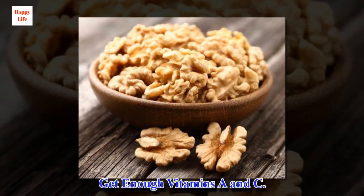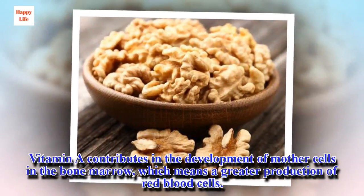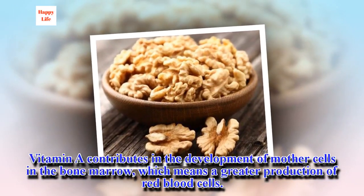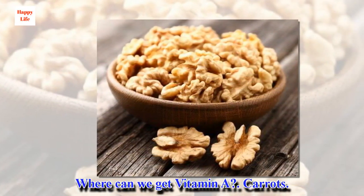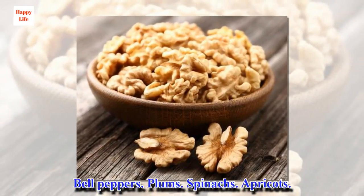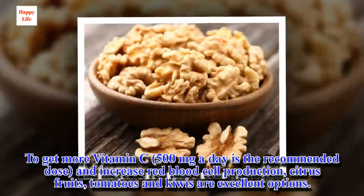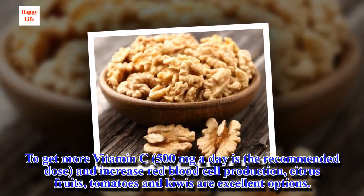Get enough vitamins A and C. Vitamin A contributes to the development of mother cells in the bone marrow, which means a greater production of red blood cells. Sources of vitamin A include: carrots, bell peppers, plums, spinach, and apricots. To get more vitamin C — 500 mg a day is the recommended dose — and increase red blood cell production, citrus fruits, tomatoes, and kiwis are excellent options.